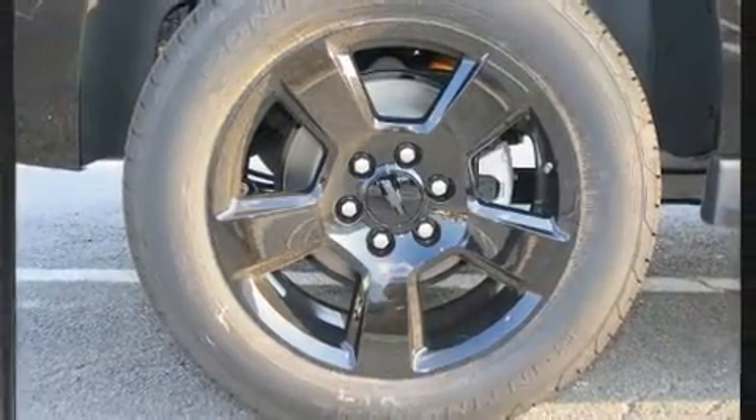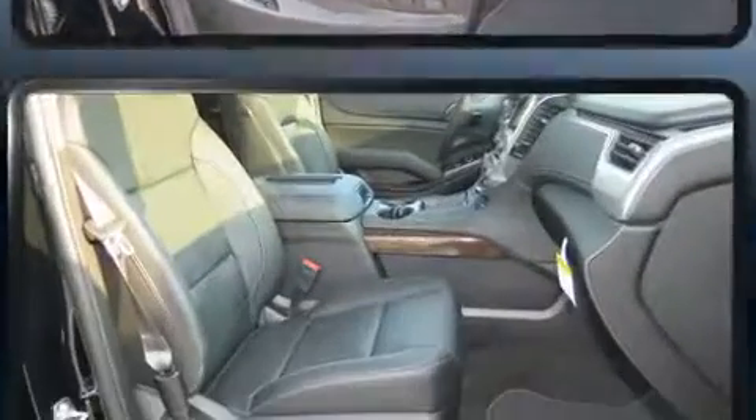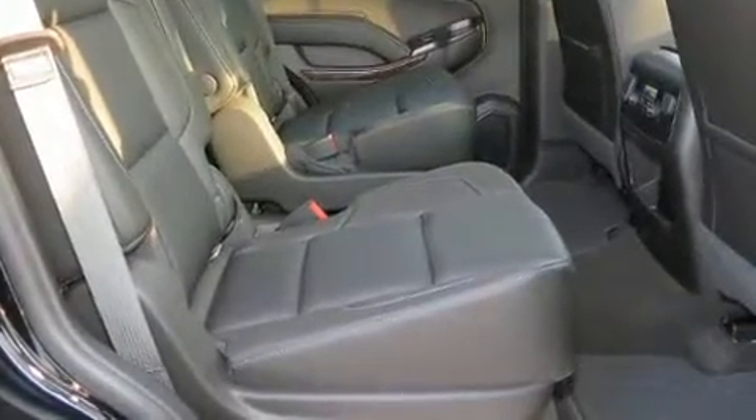Third-row seats expand the maximum passenger capacity to seven. Enjoy your favorite music via the stereo system, which includes a CD player with MP3 capability, steering wheel-mounted audio controls, and nine speakers.